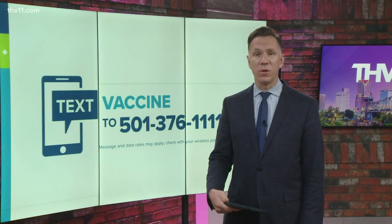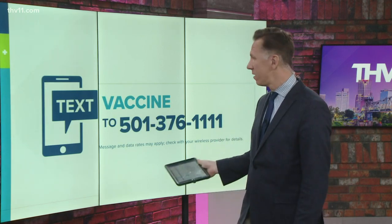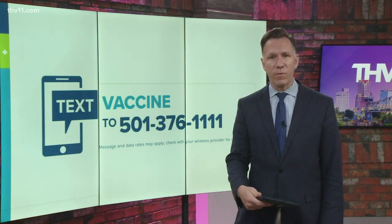If you're still looking for more information about the vaccine, we've got you covered. You can text the word 'vaccine' to 501-376-1111 and we'll send you links right to your phone.